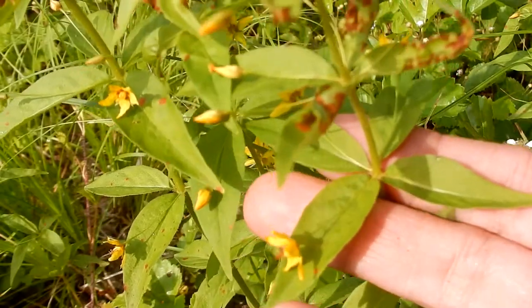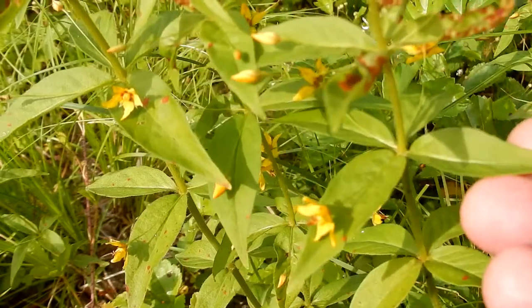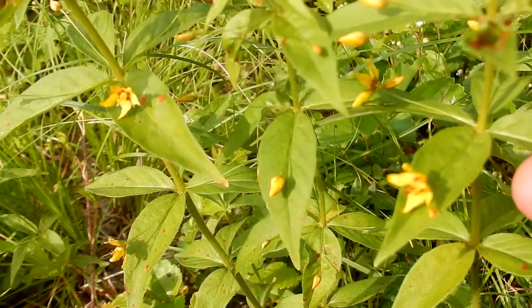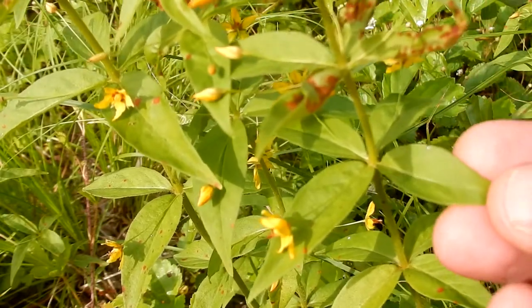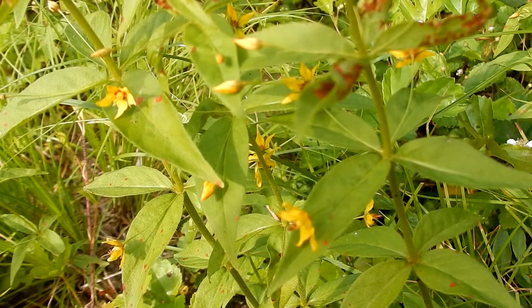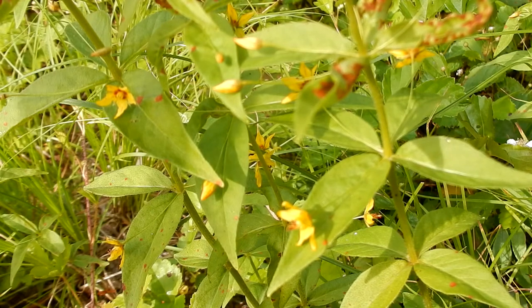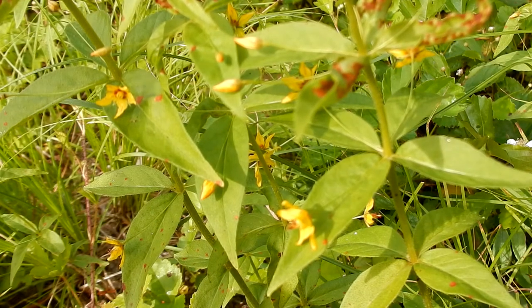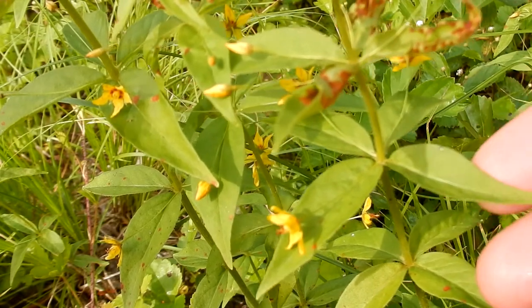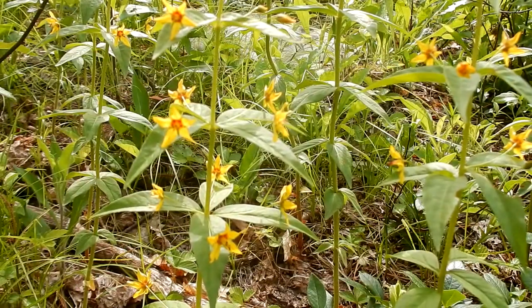The leaves are whorled around the stem and they are opposite. They're very narrow and they can be stiff. Sometimes they are slightly toothed or they are entire. These happen to be entire. There are four to five leaves. They can be egg-shaped, oval shaped, or lance-shaped. And they are one and a quarter to four and a half inches long, one-third to one and a half inches wide. They are pointed at the ends and rounded at the base. They have long stalks with fringed hairs.